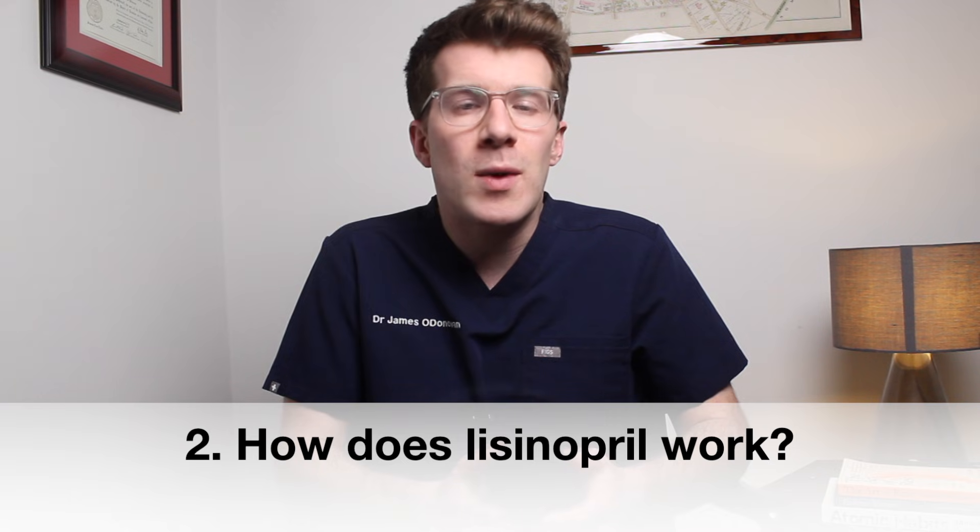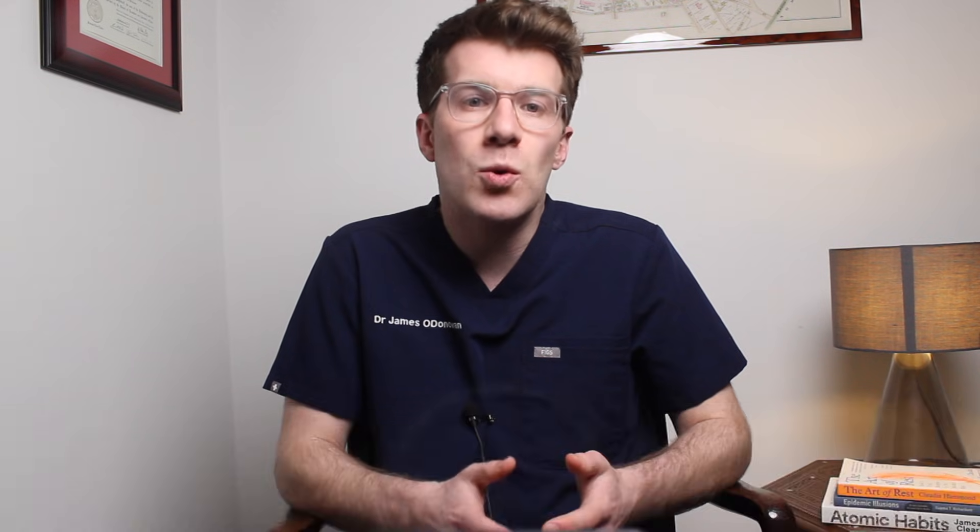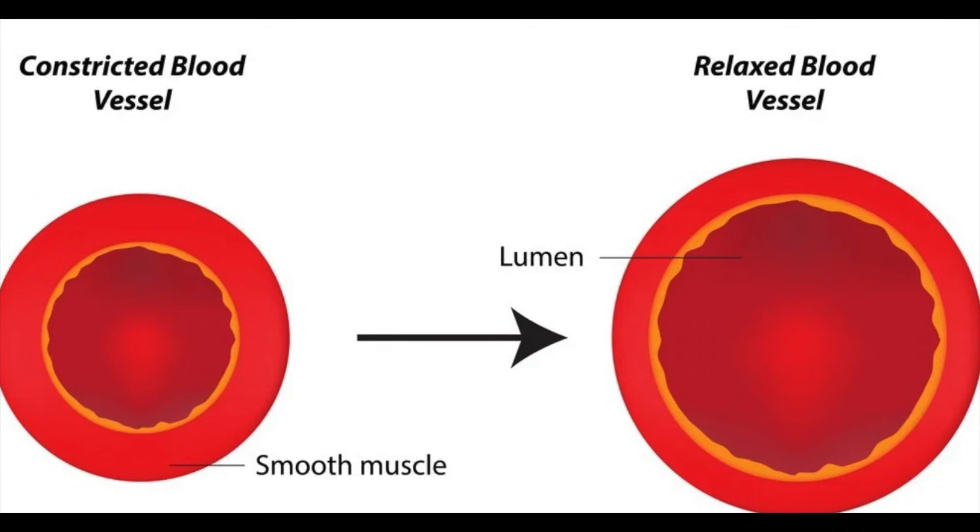In terms of how it works, lisinopril belongs to a class of medications called ACE inhibitors. Without getting too technical, it works by widening your blood vessels and making it easier for your heart to pump blood around the body.